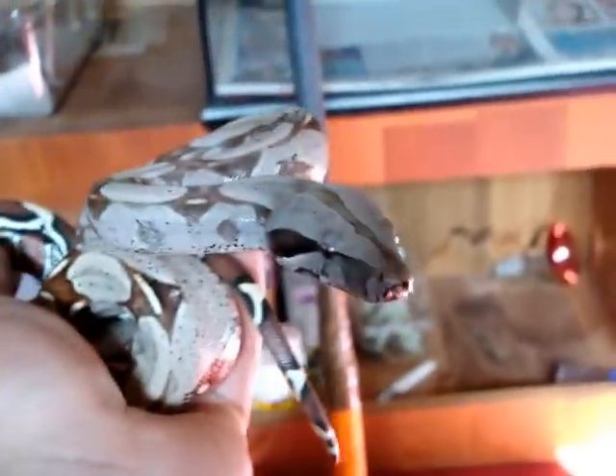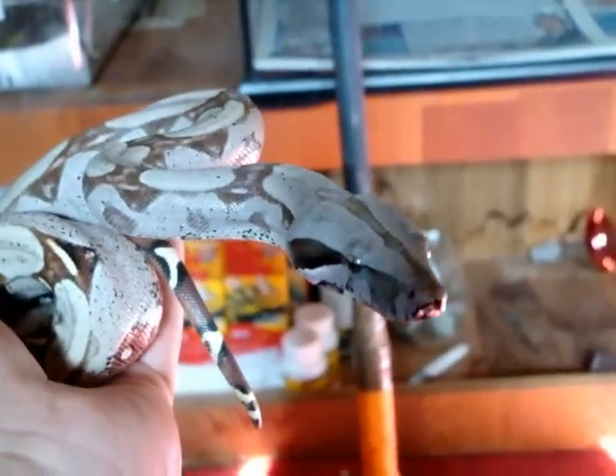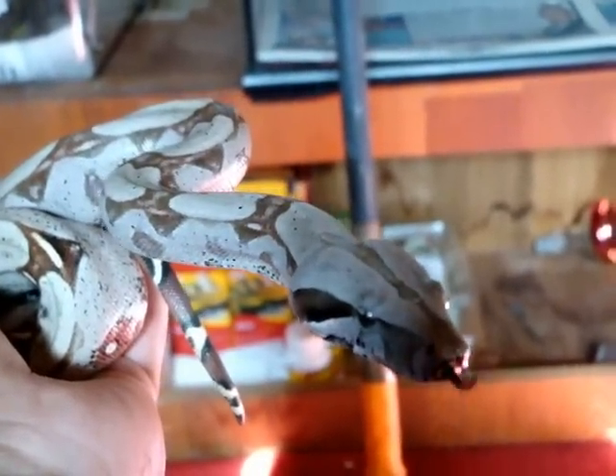Hey guys, what's up. Just going to do a new video of my Sun Oval Reptile Room update and new additions.